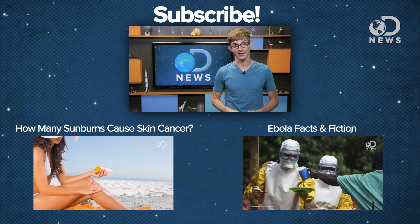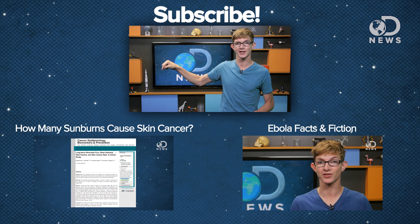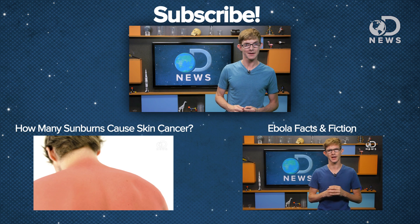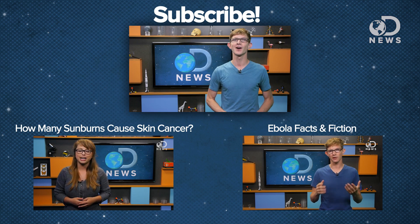Stay safe and educated about cancer. Laci's got you covered with a video about how much solar radiation it takes to get skin cancer. Are there other awesome animal abilities arthropods have adapted? Let us know your favorite example in the comments, and I'll see you next time on DNews.